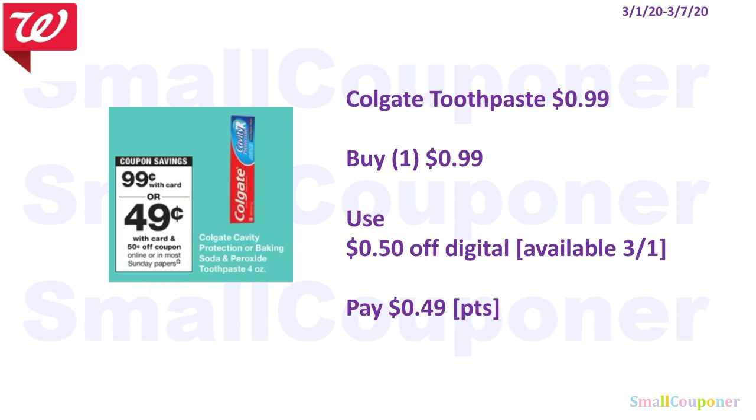The Colgate Toothpaste is $0.99. You'll buy one for $0.99, use the $0.50 off digital that'll be available on the 1st, and pay $0.49. You can use your points here because this is neither a buy or spend deal, but points redemption starts at $1, so make sure to add more to this.